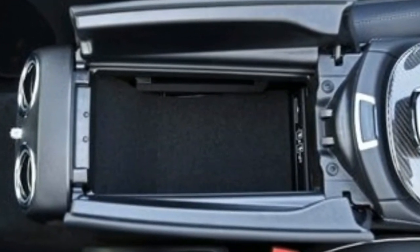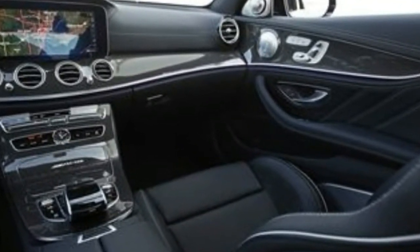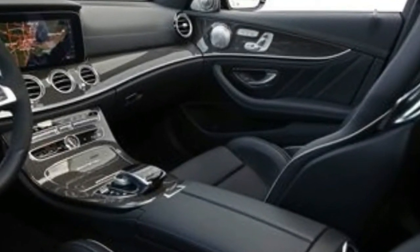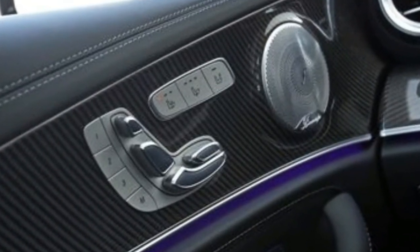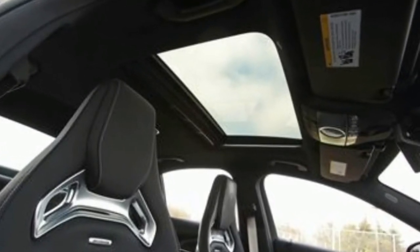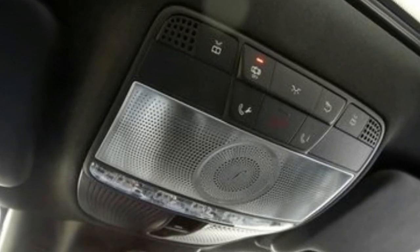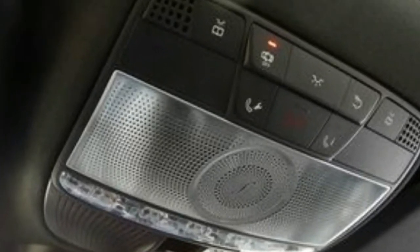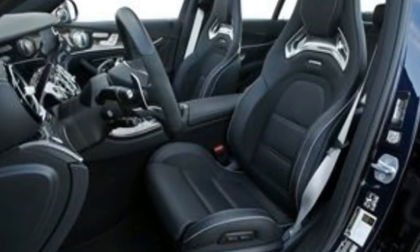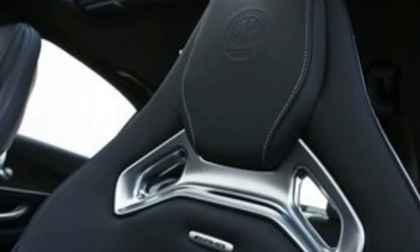As it did with previous E63s, Mercedes-AMG wraps the new model's rage in discreet and upscale clothing. It's the automotive equivalent of Daniel Craig's James Bond — an anger-management head case in a tuxedo. Aside from its burbling quad-exhaust pipes, wide-mouth front air intakes, and our test car's $1,700 black painted forged aluminum wheels, the E63 looks like any other E-Class or, depending on the viewer's distance, any Mercedes C or S-Class. Until it kicks you in the face.